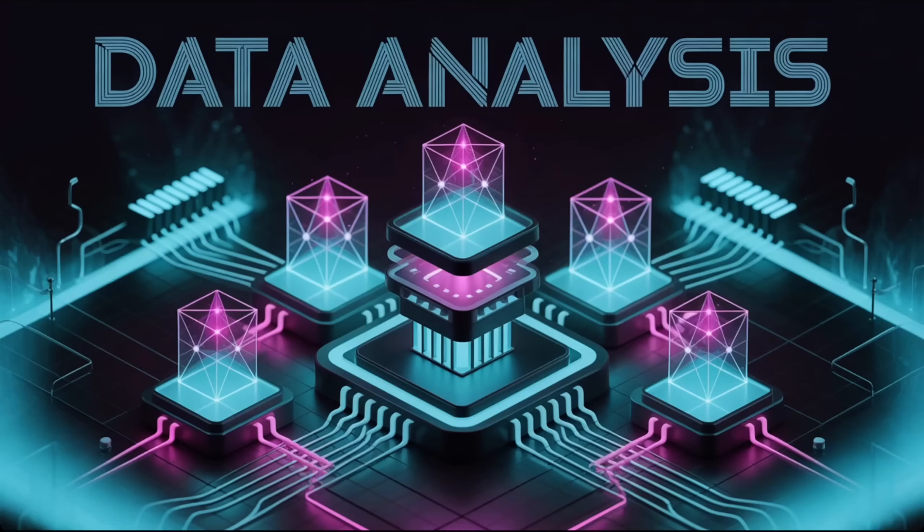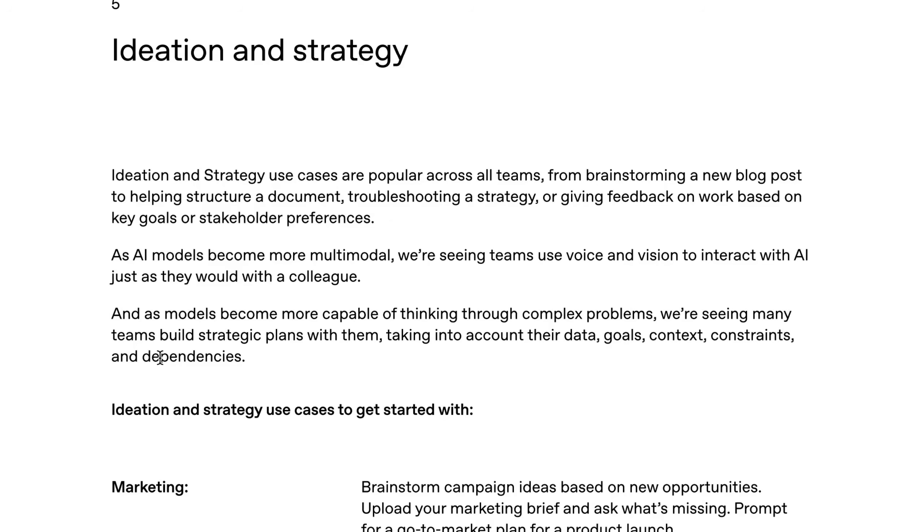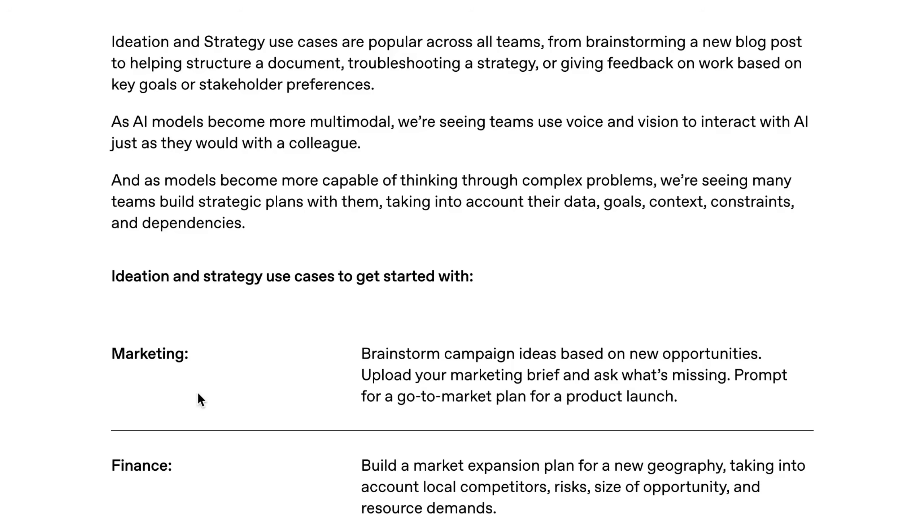You're probably seeing a pattern here: our current paradigm is humans using assistants to do their job; the most immediate agent paradigm is agents autonomously doing big chunks of that job; and the farther-out paradigm is swarms and teams of agents collaborating to actually do entire categories of work together, with only broad human oversight and leadership from a high-level strategic standpoint. Speaking of strategy, the fifth use case primitive is ideation and strategy — a use case popular across all teams, from brainstorming a new blog post to helping structure a document. As models become more capable of thinking through complex problems, many teams are building strategic plans with them, taking into account their data, goals, context, constraints, and dependencies.